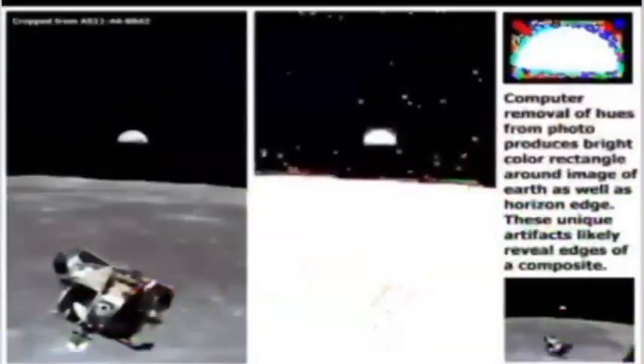Computer enhancements done on images of the Earth taken from the moon reveal clear photo trickery. By gradually removing the hues comprising black from the backgrounds, a bright rectangular artifact appears around the Earth, proving it to be a composite image. For example, Apollo 11 image 6642, when manipulated in Photoshop, shows a distinct separation line where the Earth was added into the image. Another example is Apollo 17 image AS17-134-2471, which, when enhanced and edited, shows an unmistakable rectangular artifact around the Earth, proving it to be another doctored composite photograph.